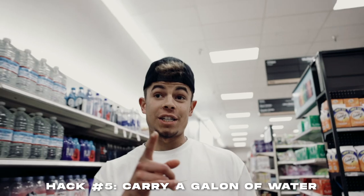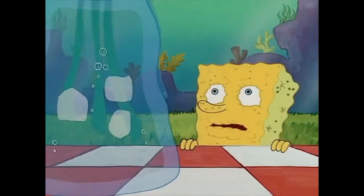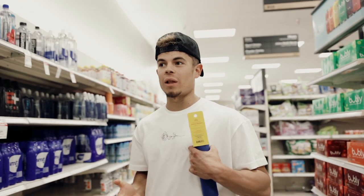Next hack — and a huge one — is hydration. A lot of you guys do not drink enough water. When you walk around with a gallon jug, it's almost like a personal accountability thing — you just want to finish it. You might look like a typical gym bro, but at least you're hydrated. Without hydration, your gym performance and how you feel overall just suffers.